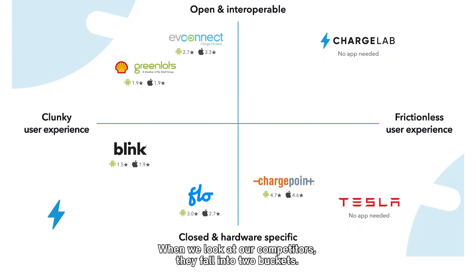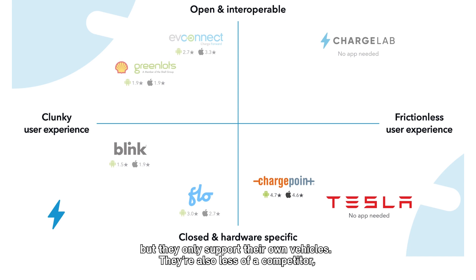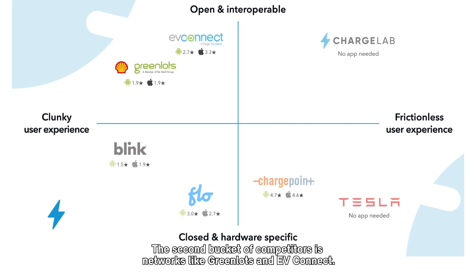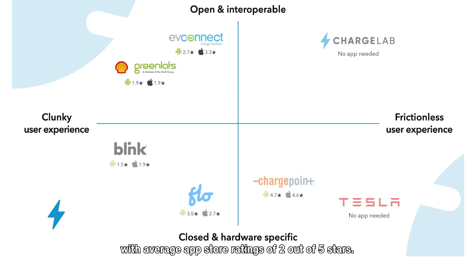When we look at our competitors, they fall into two buckets. The first bucket is closed and vertically integrated companies. Tesla has a fantastic user experience, but they only support their own vehicles. They're also less of a competitor since hundreds of Tesla owners also use ChargeLab at their condo or workplace. ChargePoint is a direct competitor with a decent mobile app, but their vertically integrated hardware and software is expensive and limiting to building owners. The second bucket is networks like GreenLots and EV Connect. These companies build software that runs on multiple chargers, but they have bad user experiences with average app store ratings of just two out of five stars.